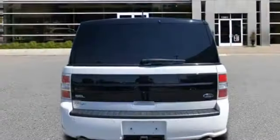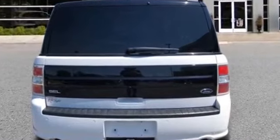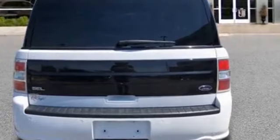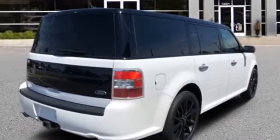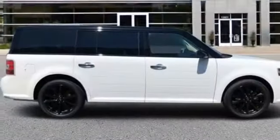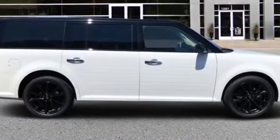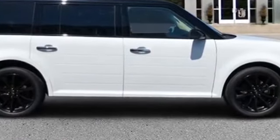Keyless start, keyless entry, steering wheel audio controls, auto dimming rear view mirror, leather wrapped steering wheel, passenger side airbag, sensor adjustable steering wheel, traction control, remote start, power side view mirrors, variable speed intermittent wipers, alarm system, and air conditioning.